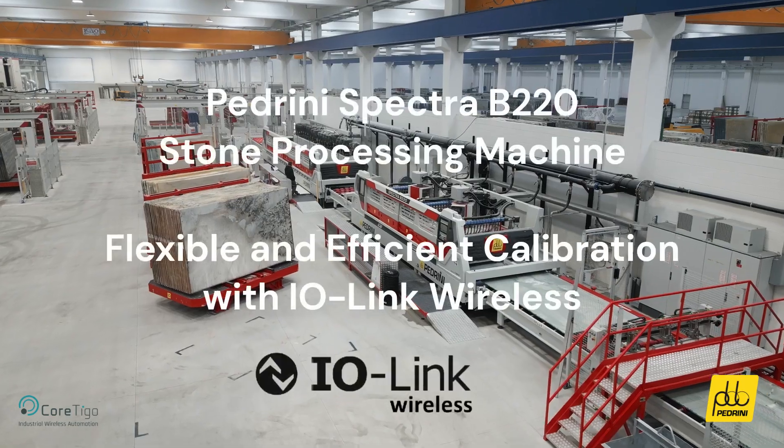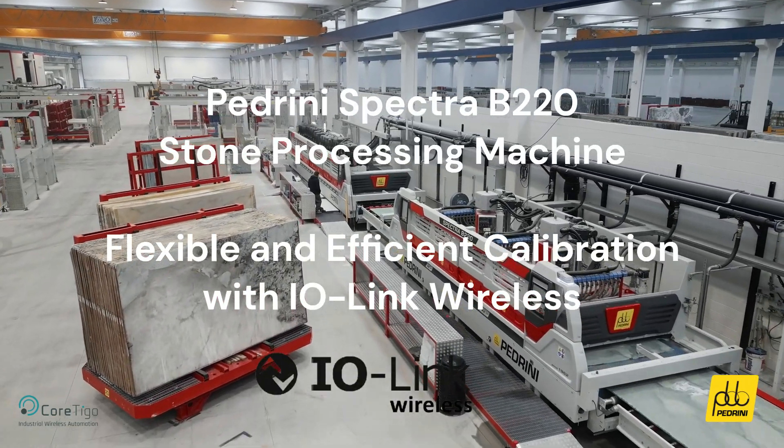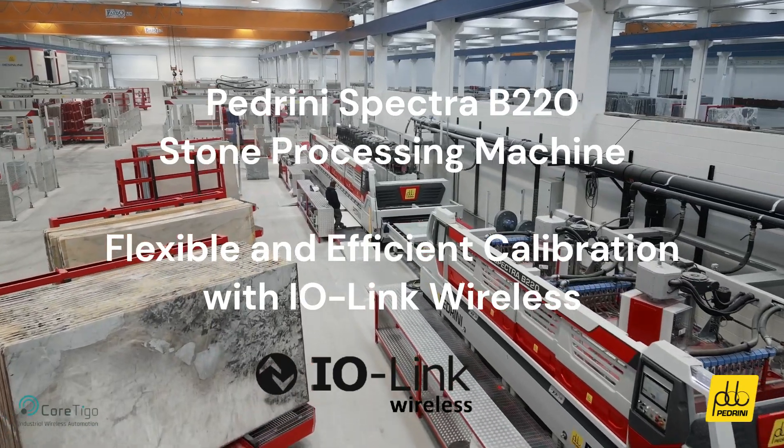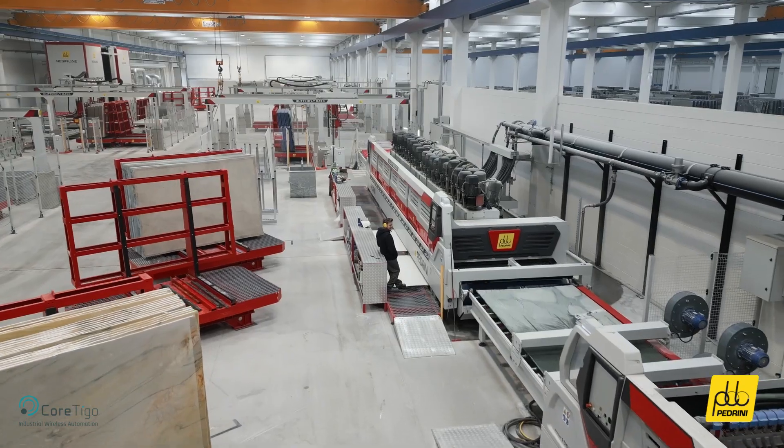Natural stone processing requires high quality and precision. Padrini and Cortigo are enabling these, along with flexibility and efficiency, by integrating IO-Link wireless technology into Padrini's machinery.